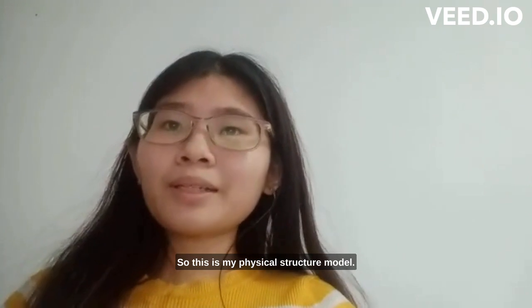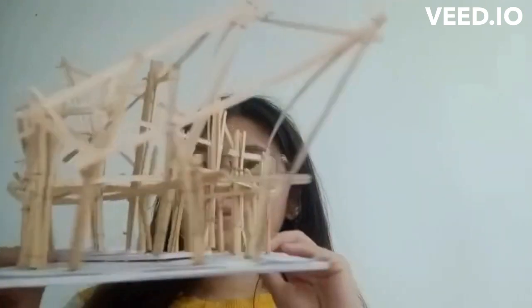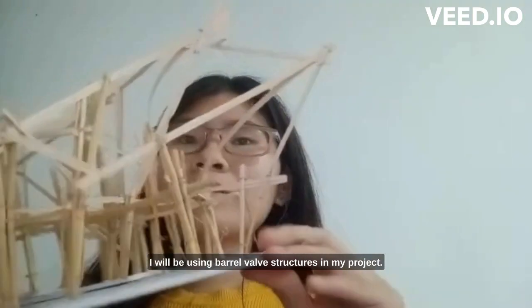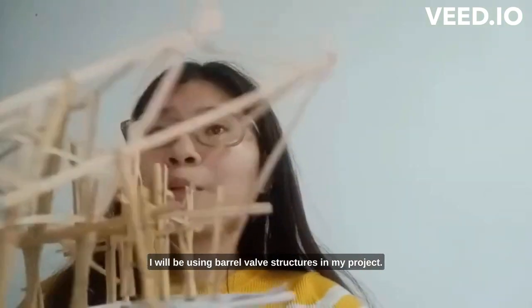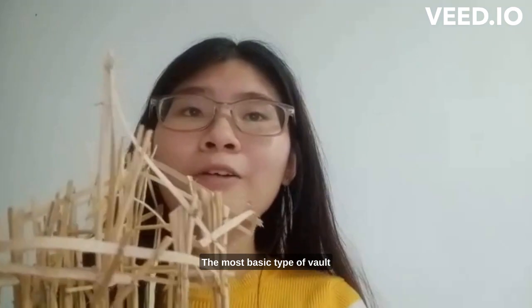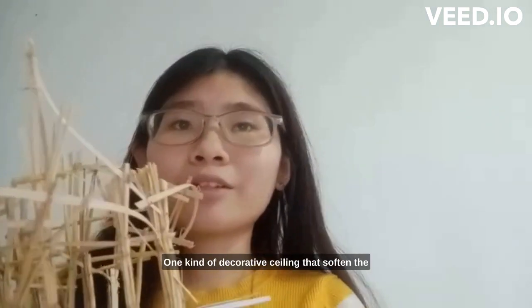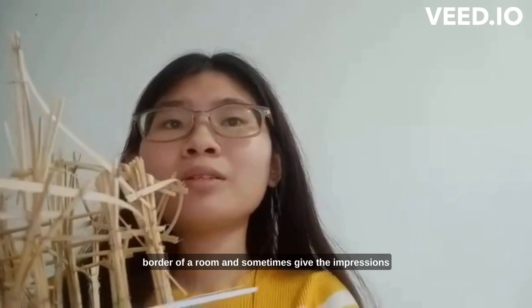This is my physical structure model. I will be using barrel vault structures in my project. This is a barrel vault — the most basic type of vault, made from a single continuous archway. It is one kind of decorative ceiling that softens the border of a room.